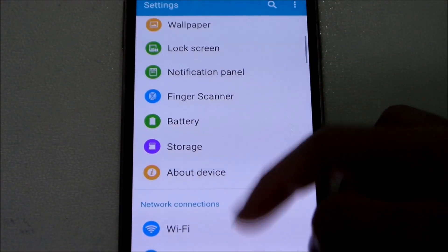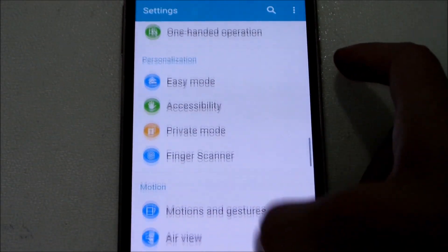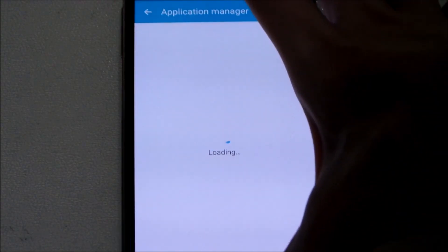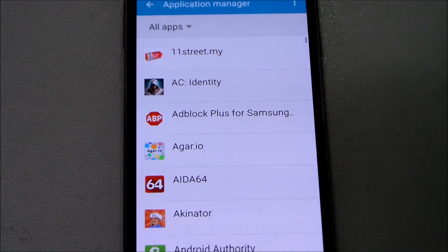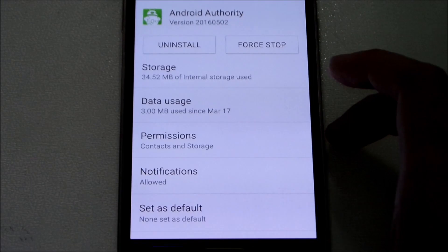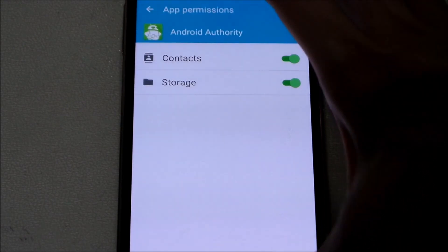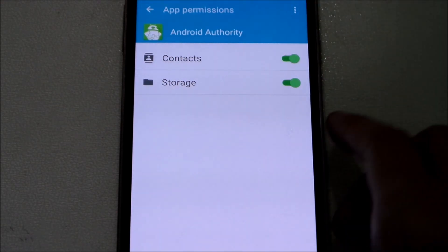We do get app permissions, which is part of Marshmallow. Let's go to Application Manager and demonstrate how it works. Here's Android Authority app — you can see the design changed a bit and there's a new tab called Permissions. You can manage what each app accesses — for example, this app uses my Contacts. I've already allowed it, but you can deny it too. You have full control now.